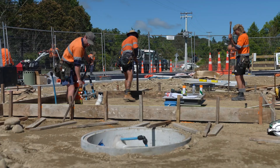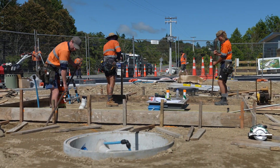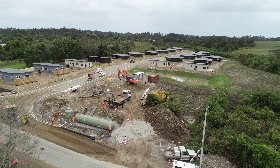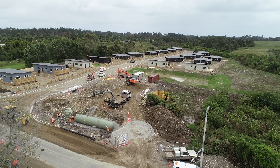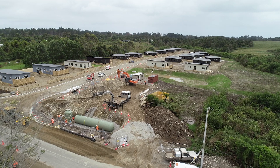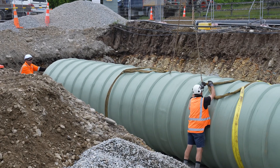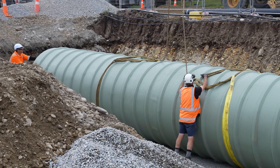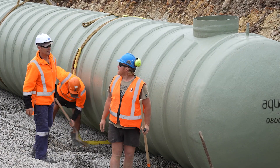Ecotec's scope also included a full electrical enclosure, flow meter chamber, and odour control unit. As part of our end-to-end approach to project delivery, we have enjoyed working closely with all the stakeholders including Council, Project Managers Josephs, Consultants Davies Ogilvie, and civil contractor West Reef Services throughout each stage of this project.